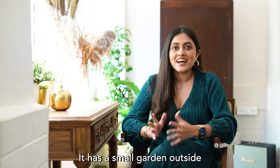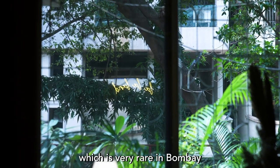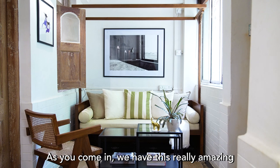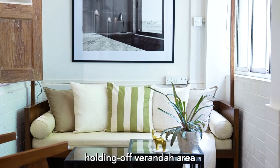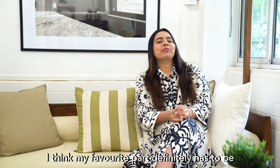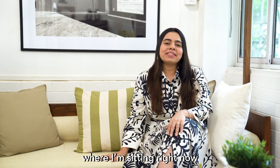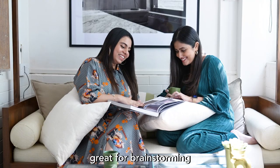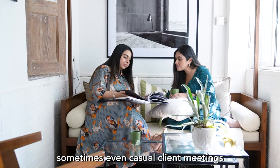It has a small garden outside, which is very rare in Bombay. As you come in, we have this really amazing sort of holding-off veranda area. My favourite part definitely has to be where I'm sitting right now — the comfortable day bed right by the window. It's great for brainstorming and sometimes even casual client meetings.